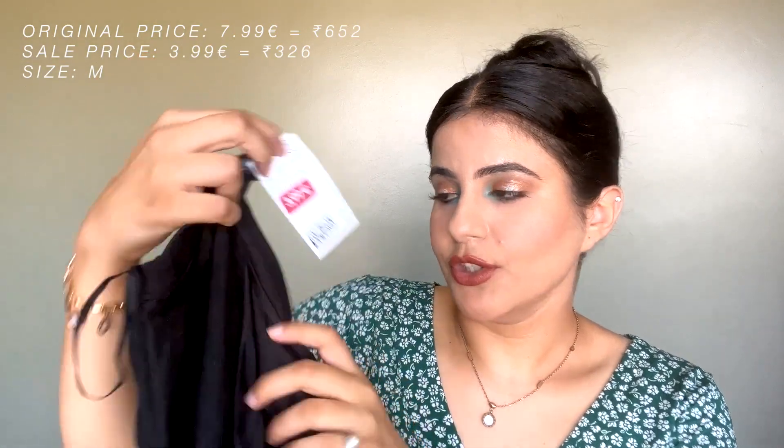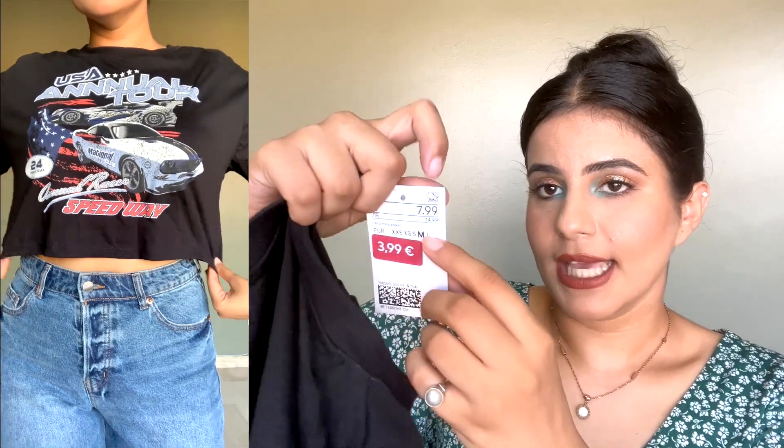This t-shirt was on sale — it usually retails for eight euros and I got it at a flat 50% off, which is amazing. I got a size medium because it has a wide, baggy fit that I really like, and it has a decent length — it's not too cropped, which is something I appreciate.